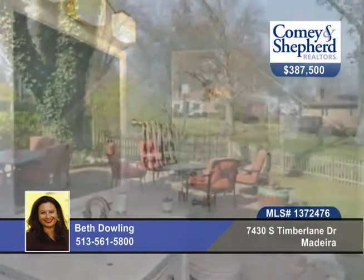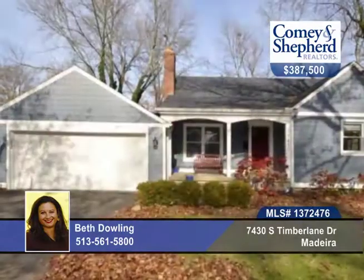This is a perfect place with the perfect space. Hurry and talk to Beth before this one gets away.